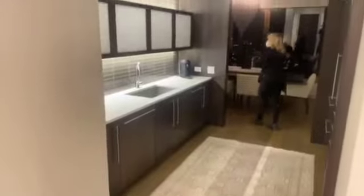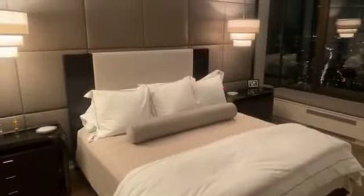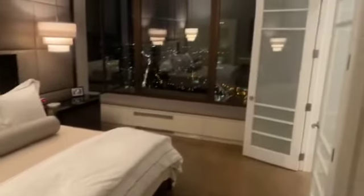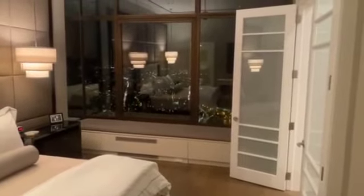This is the back side of the kitchen area. And this is the master bedroom, with a view overlooking the north part of Lake Michigan.